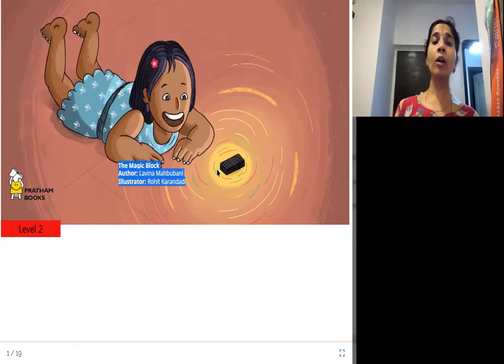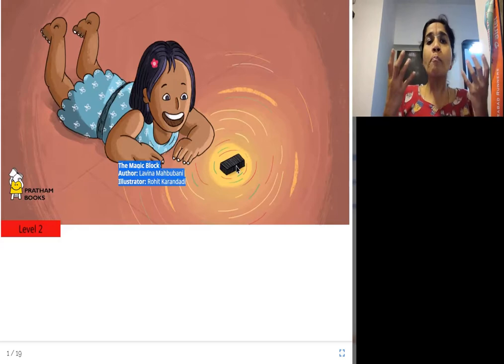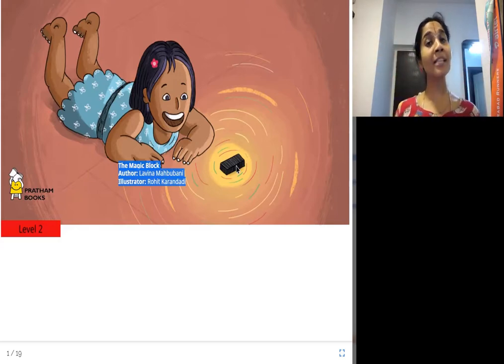A block is a solid piece of material like this. This is the block. What is so magical about this? Let's find out.